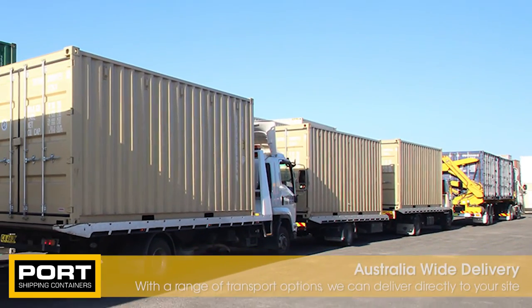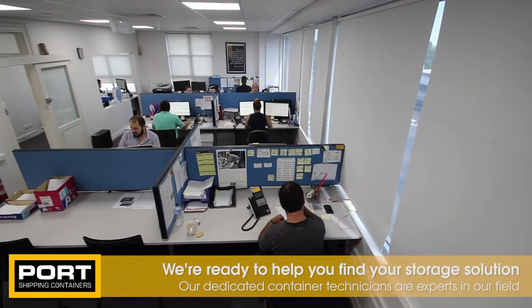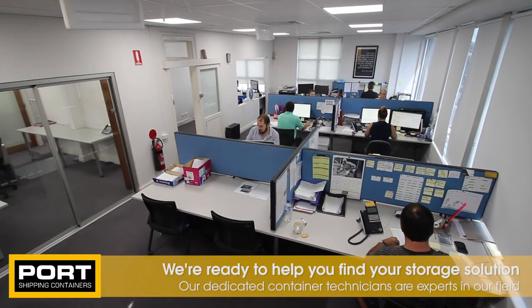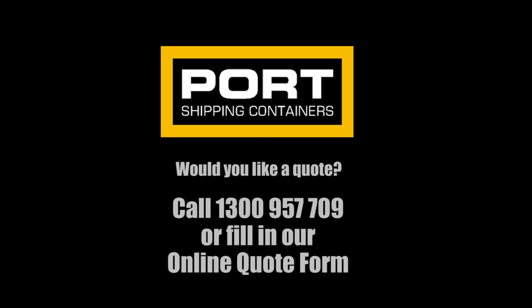We have a number of container depots across the country and can arrange direct delivery to your site. Our friendly team of container technicians are here to help you find the right storage solution for your needs, so give us a call on 1300 957 709. Alternatively, you can go to our website and request a quote and we'll send you our current brochure and price guide.